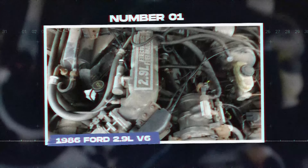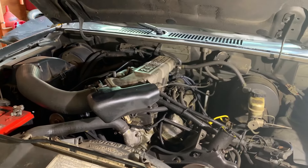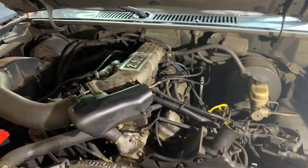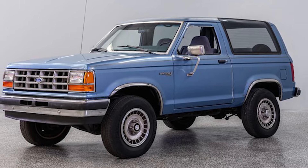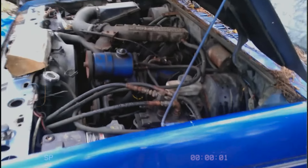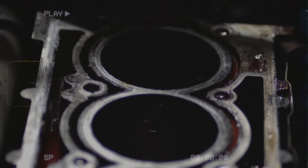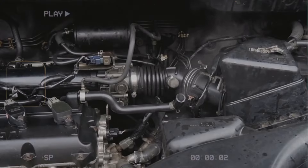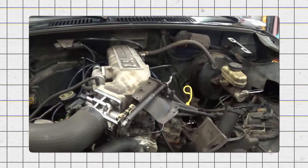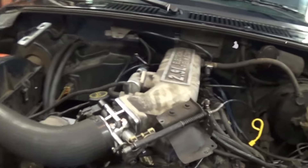Number 1: the 1986 Ford 2.9L V6. The Ford 2.9L V6 engine was used in the Ford Ranger and Bronco II from 1986 to 1990. This engine was known for its reliability problems, especially the tendency for its cylinder heads to crack. These cracks were usually caused by overheating, which happened due to the engine's poor cooling system design. When the heads cracked, it could lead to coolant mixing with the oil, resulting in severe engine damage and possible failure.